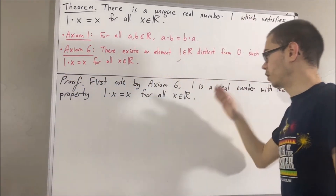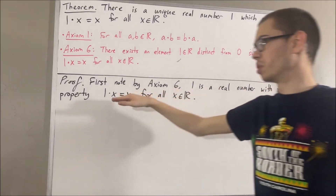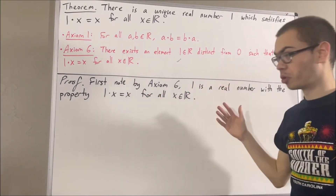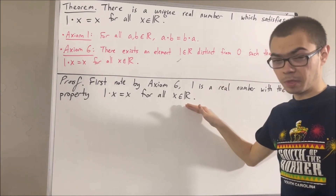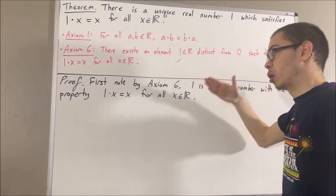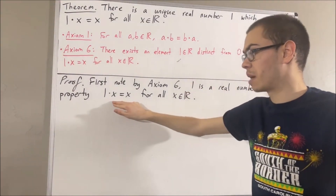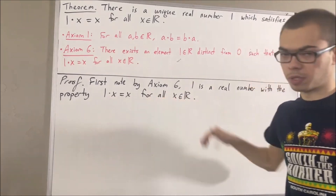And we want to prove that 1 is the only real number with this property. How do we prove that? Well, let's suppose we have another real number that satisfies this property. I'll call that number 1 prime. So let's suppose also that 1 prime is a real number such that 1 prime times x equals x for all real numbers x.